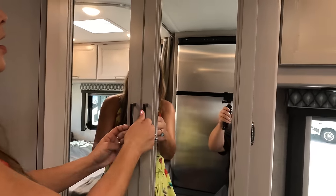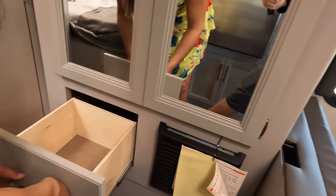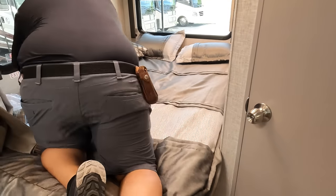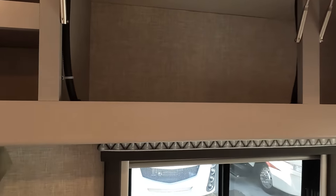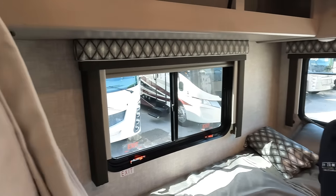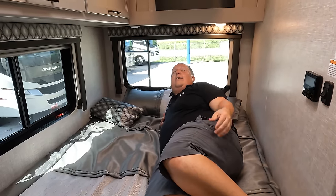Over here it looks like we have a wardrobe. I would like to see that split up more. Over there is your ladder for the bunk, and then we have another drawer down here. Into the bedroom — corner bed. You've got windows all the way around, nice cabinets above, plenty of storage, a little cubby there, USB charging, and a privacy curtain. No TV coax that I can see.